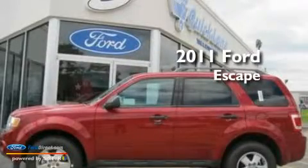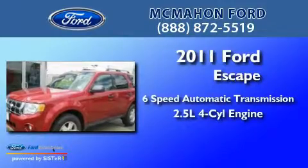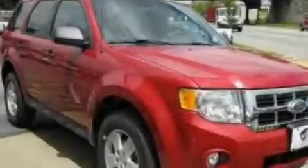This is a brand new 2011 Ford Escape with an inline four-cylinder engine. Its top features include air conditioning, an auto-dimming rear view mirror, and an external temperature display.